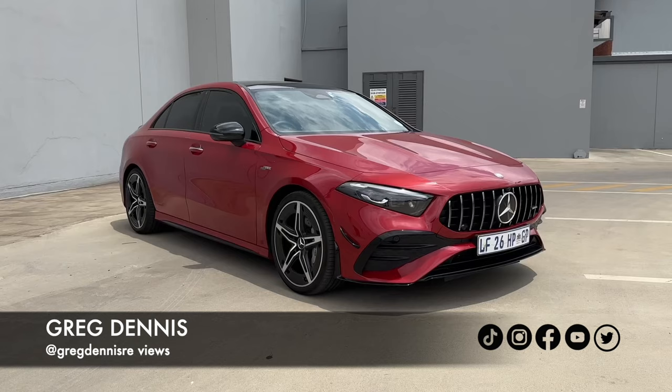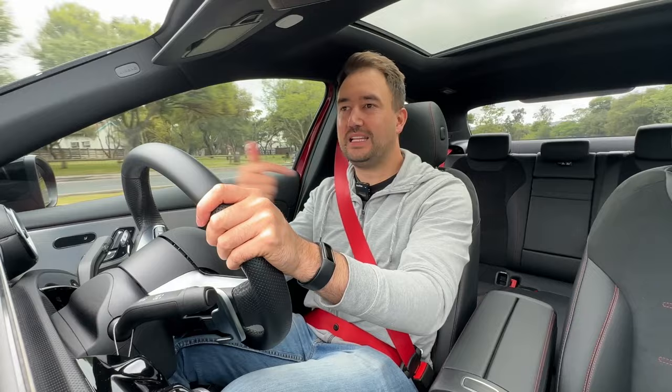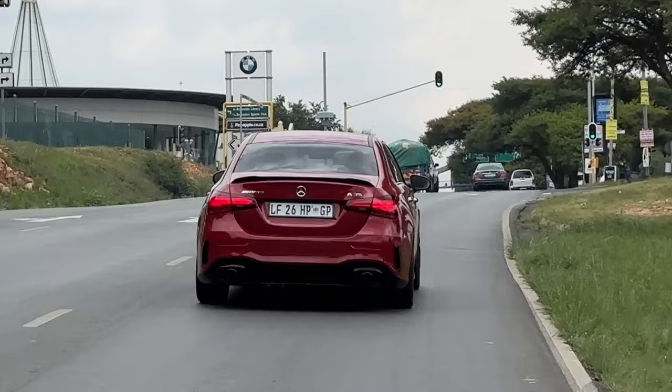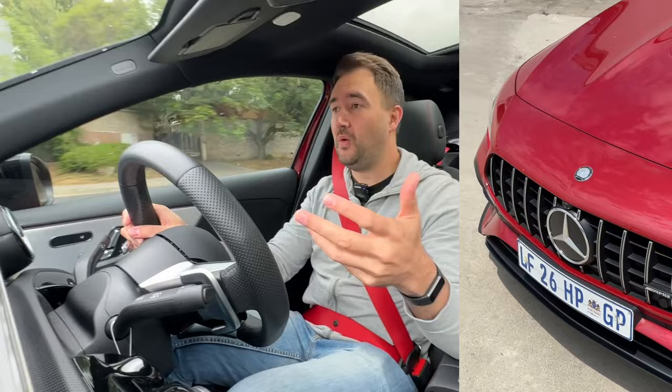In the review of the A35 sedan. You do know that I like sedans — I like space, I'm a practicality guy, so I'll always take a sedan over the hot hatch. It just looks different, it's got a lot of curb appeal, you don't see a lot of them on the road so you're going to stand out. And in this Patagonia Red Metallic you're going to stand out even more, but if you want this color it's going to cost you 17,000 rand extra.